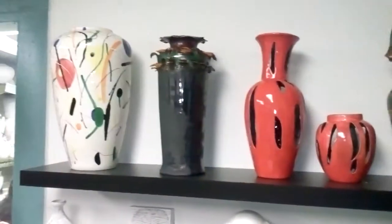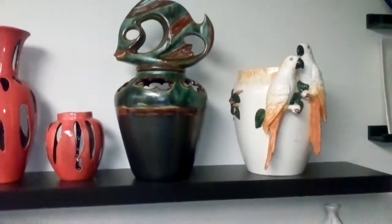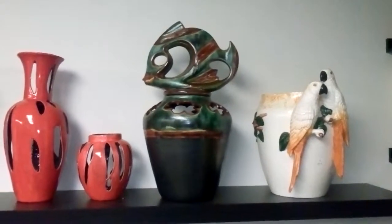So if you like vases, come on down to You Paint Pottery. That's 6121 Orange Drive, Davey, Florida.